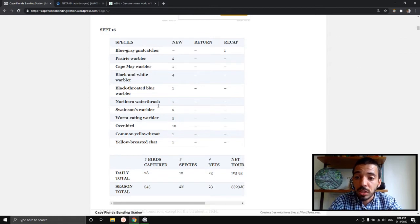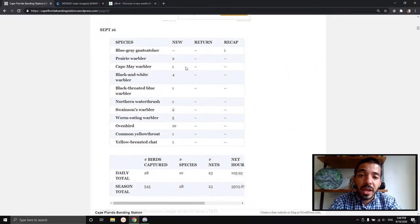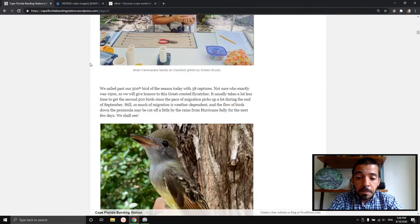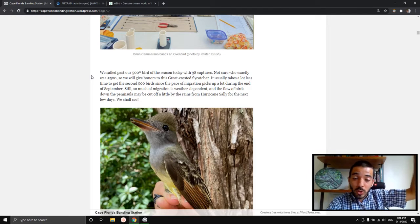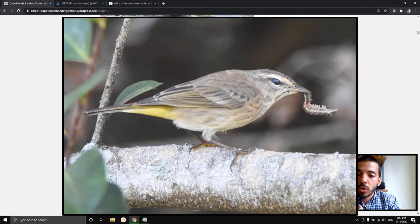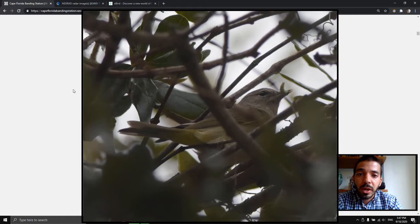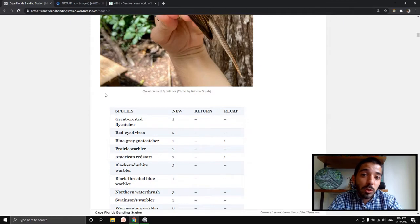They also give a species list and the amount of species that were captured, whether a species was recaptured — meaning they banded it at some point during the season and then captured it again, maybe three days later. Michelle writes about how the bird gains weight while it's here. They come in after a long migration and they're lightweight because they've burned all their fat reserves to get here. But once they're here, before they move further south or if they're going to spend the winter, that's when they start loading up on caterpillars, strangler fig berries, or other fruit.